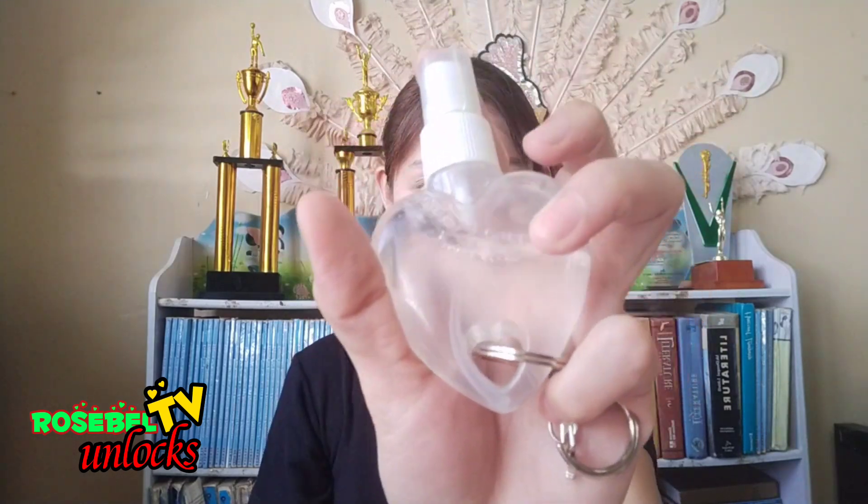First thing first, always keep your hands clean. Remember to sanitize your hands before putting any products on your face. Also take note that you need to clean your face and moisturize it before applying the very first makeup product.